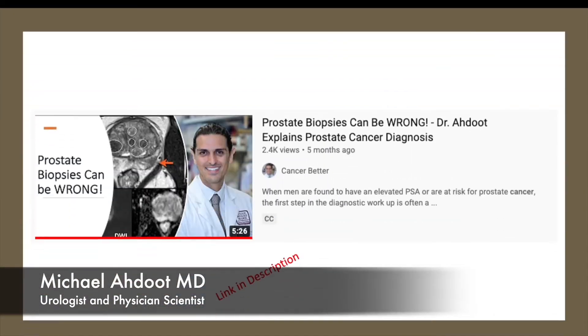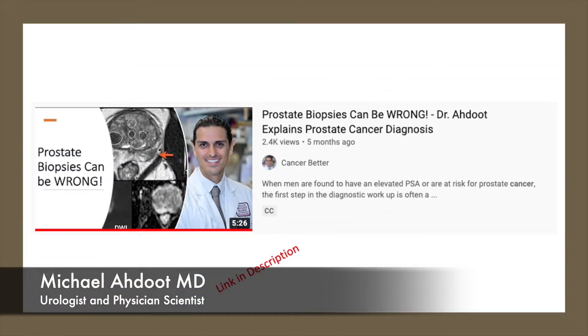In a previous video, I explained how important it was to get an MRI before your prostate biopsy, because an MRI can actually find areas of cancer in the prostate. But there's actually more information we can get from an MRI, and we can use that MRI to help select which kind of prostate biopsy technique we want to use in order to maximize cancer detection rates while minimizing side effects.